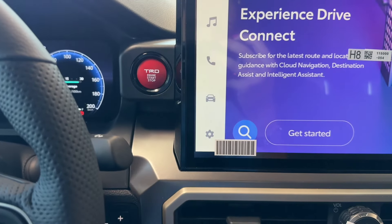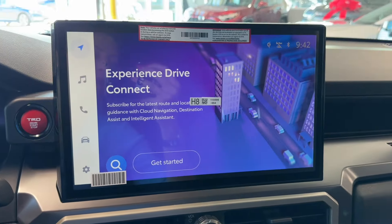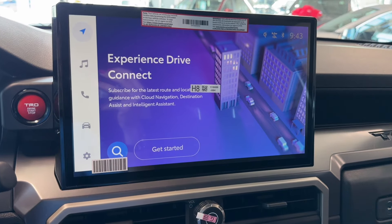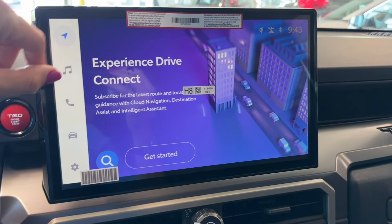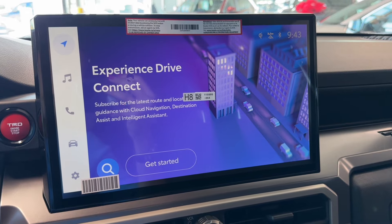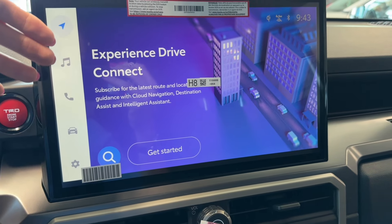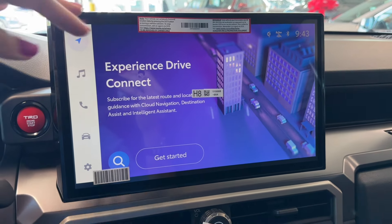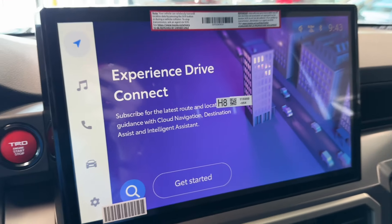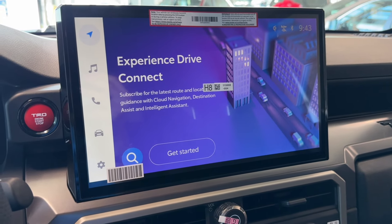In the center of the dash, there's a TRD push button start for the engine and trailer brake controllers. The centerpiece is an impressive 14-inch Toyota multimedia touch screen with wireless Apple CarPlay, Android Auto, SiriusXM HD Radio, and Toyota Connected Services — which include features like cloud navigation, destination assist, intelligent assistant, digital key, stolen vehicle locator, remote starter, and a guest mode for people who will be driving your Tacoma.